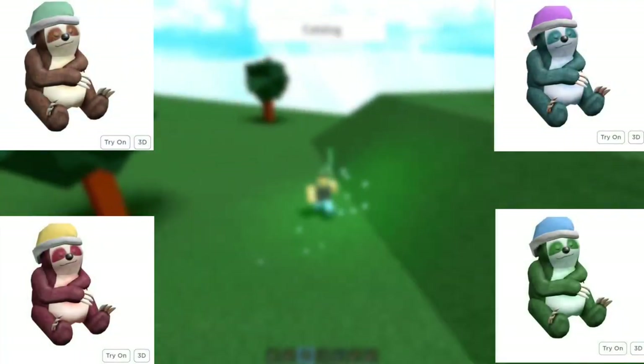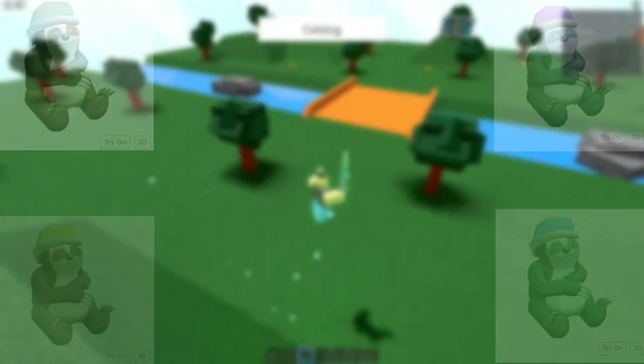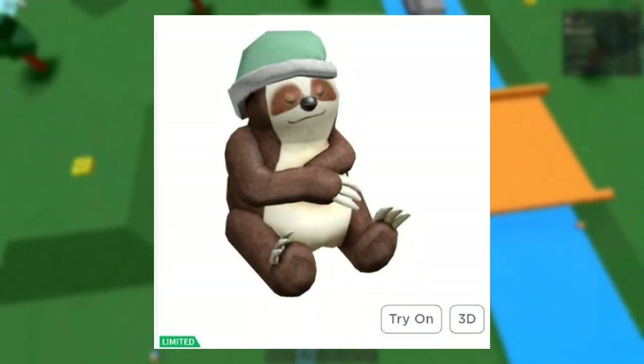Sleepy Brown Sloth is a part of the Sleepy Sloth series, which consists of 4 different retextured sloths. Sleepy Brown Sloth is currently the only limited Sleepy Sloth at this time.